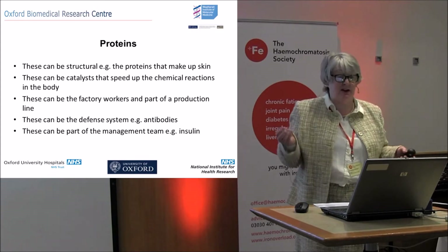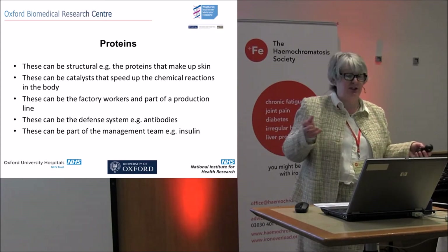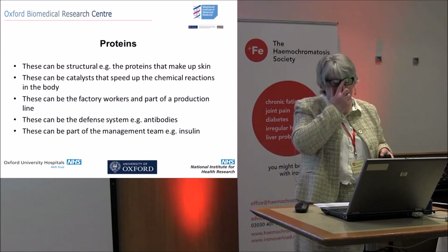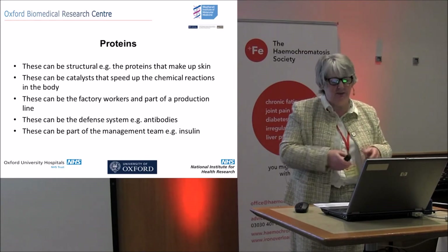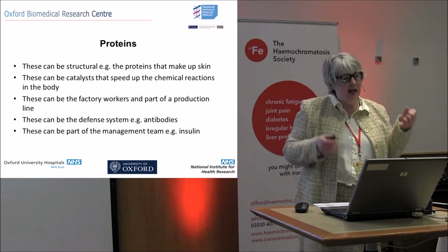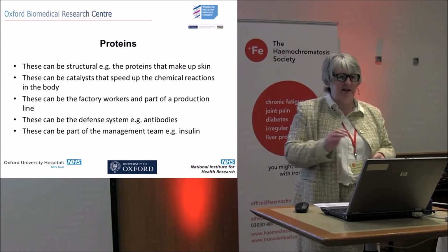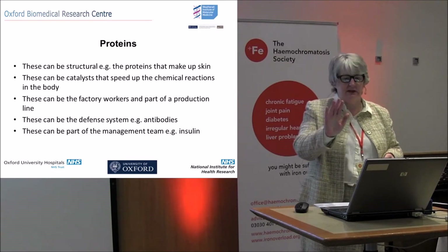Proteins can also be part of a management team. This is where insulin comes in — insulin manages your glucose levels. Hepcidin — or hepcidin depending on whether you're British or American — is also part of the management team, saying 'hey, slow down, speed up, slow down, speed up.'